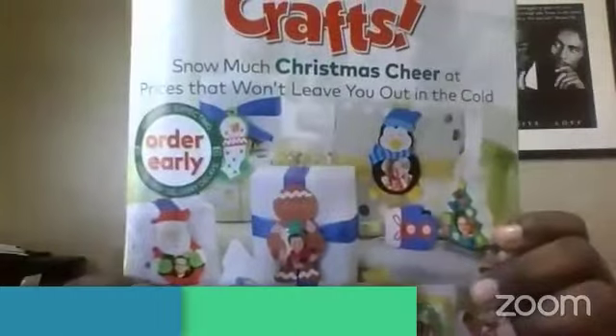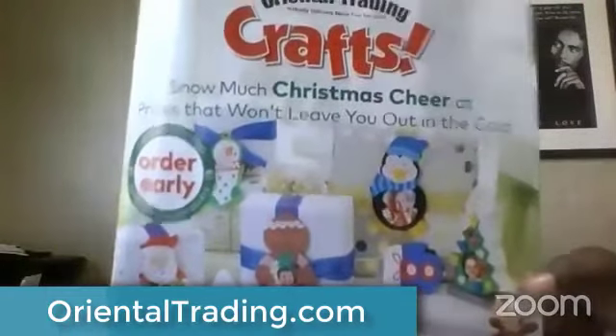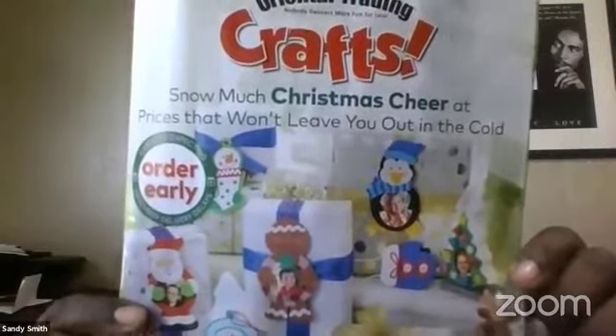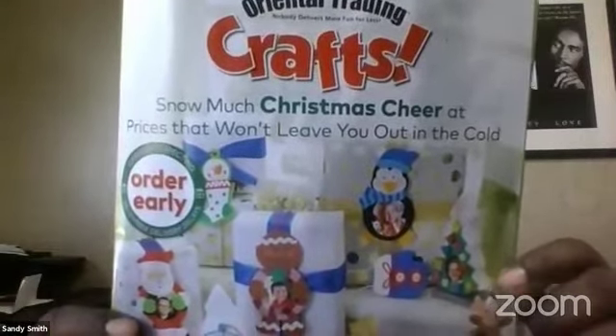I'm using the Oriental Trading crafts magazine. If you go to orientaltrading.com you can get this or order directly off their website. They do free shipping on $39 or more, and if you do $150 you get $15 off plus free shipping. There are literally hundreds and hundreds of items in here — if you're not good at coming up with ideas but you're good at putting crafts together, this is your jam.